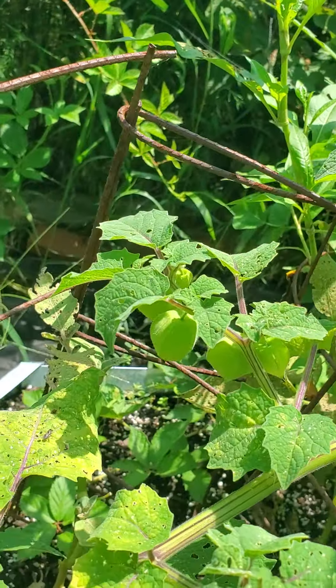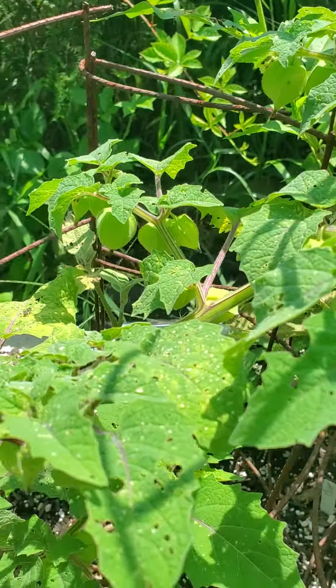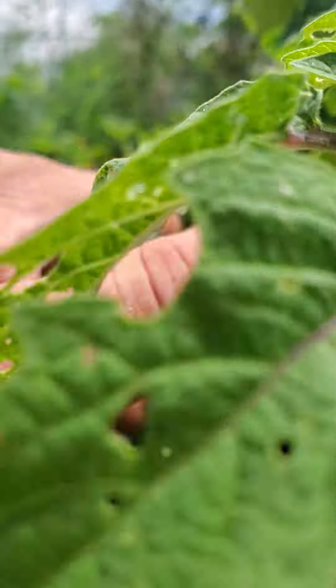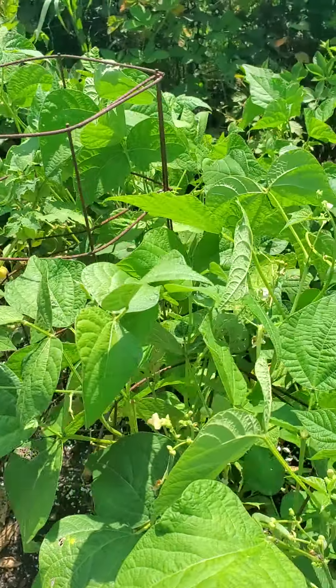You've also got ground cherries right here. These things are delicious — these little ones right here. They call them ground cherries because you want to pick the ones that fall on the ground, like that one there. And they're best raw; they kind of lose their flavor if you cook them.